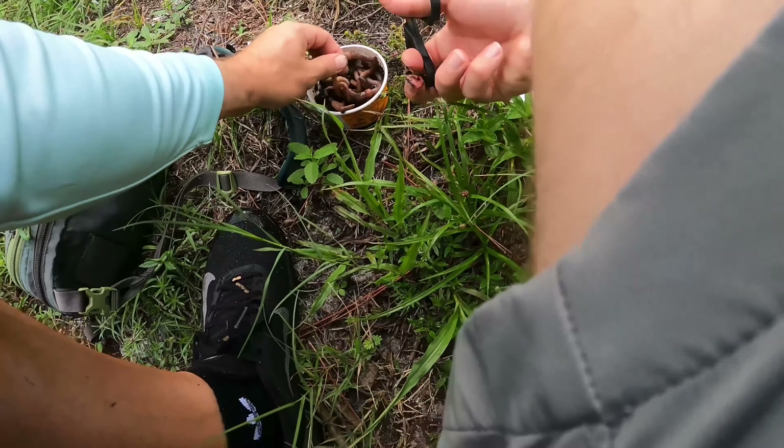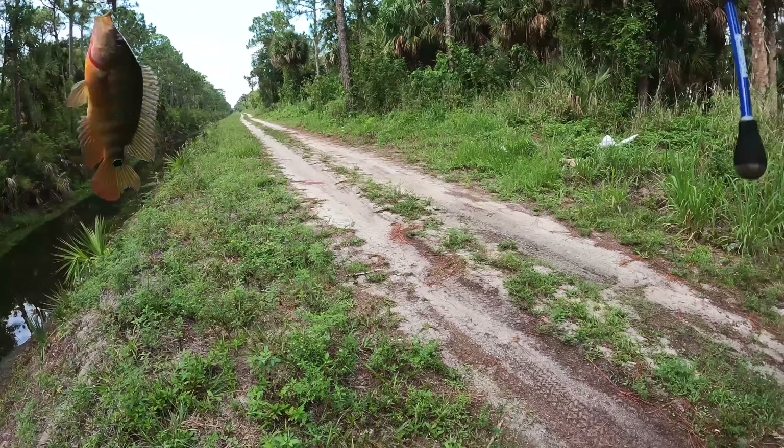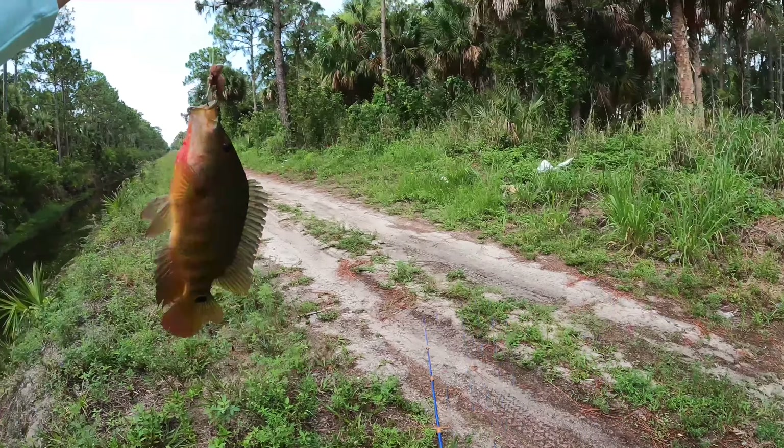We're just looking to get on some multi-species action here in the canal. We're going to put some miles in, walk around, and maybe hop spots. We've got our ultralight setup today — the Runt Rod from Fish Gum, a four-foot ultralight rod, paired with the Penn Battle 3 1000. Micro fishing in the ditch, let's go!